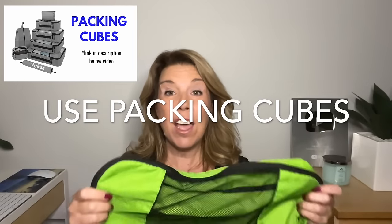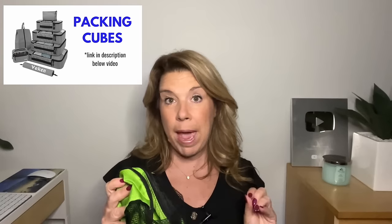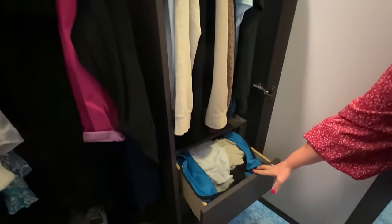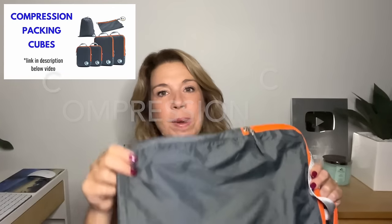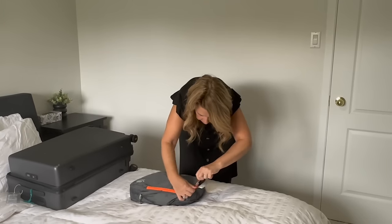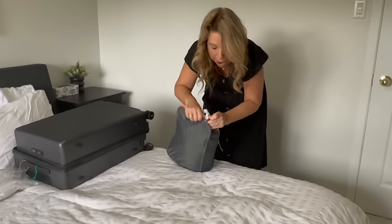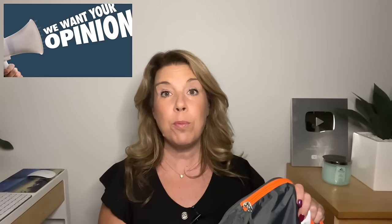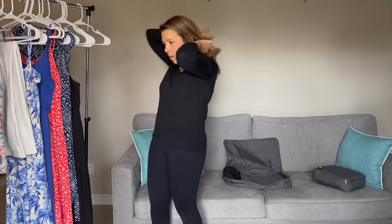Number two: use packing cubes. I love packing cubes because they help you stay organized and honestly I pack less since using them. When you unpack in your cruise ship cabin, you can put packing cubes of different sizes right onto the shelves. I recently bought compression cubes, which can be super handy if you're packing carry-on only. When it comes to packing clothing, roll, don't fold — unless it's pants or shorts, in which case folding is best.